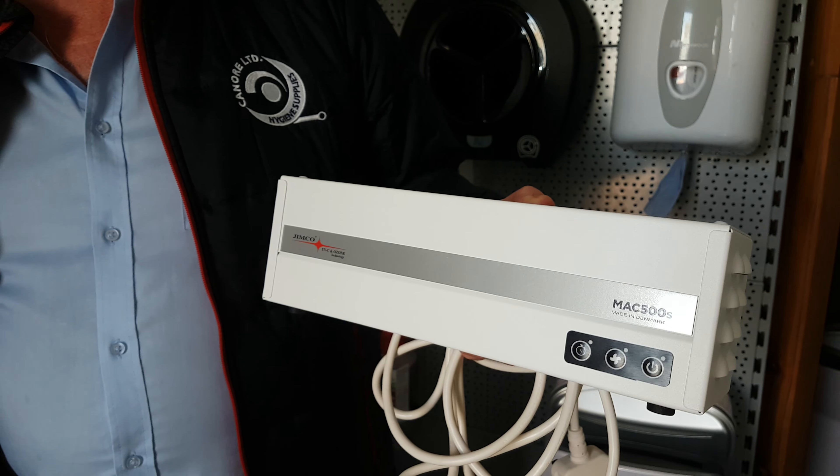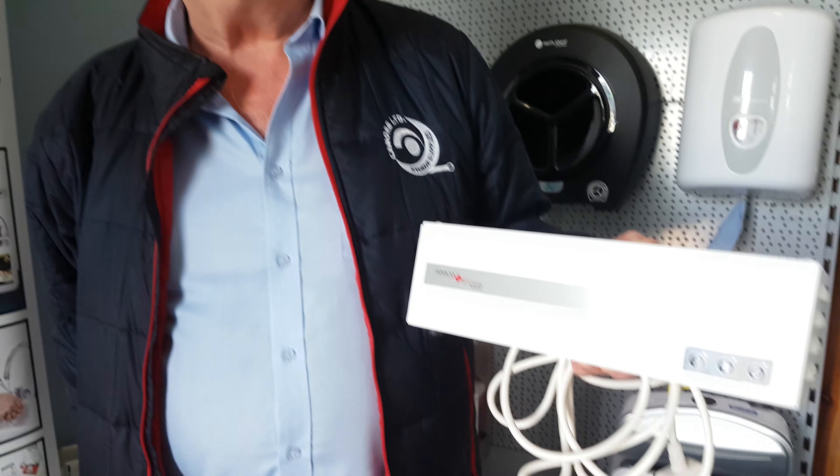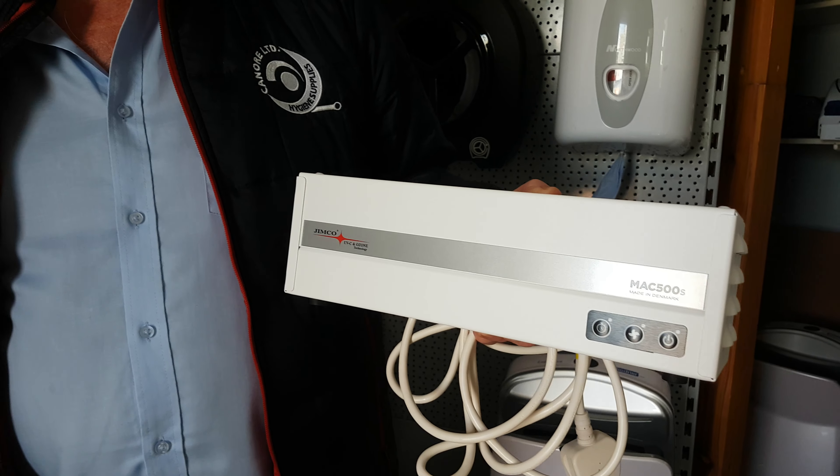What does it do? It kills airborne bacteria and viruses, easy to install, can be fitted to the wall or freestanding, works 24-7, environmentally friendly. Excellent, well look, thanks for that.